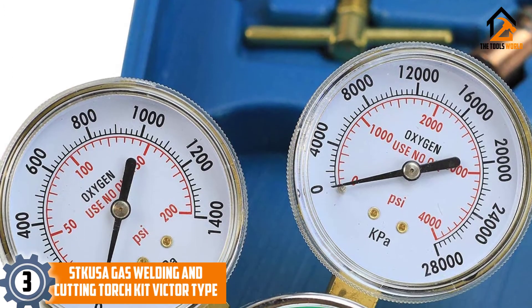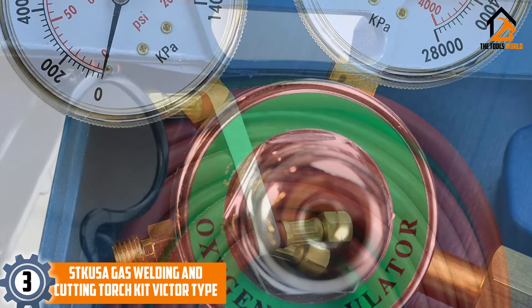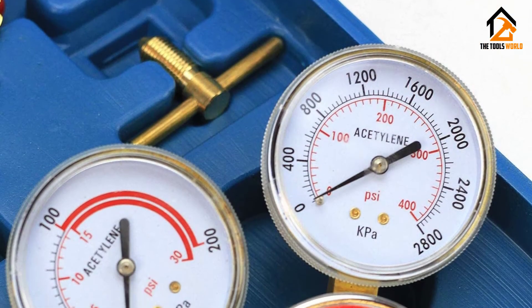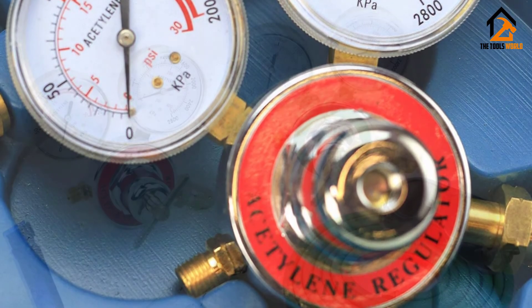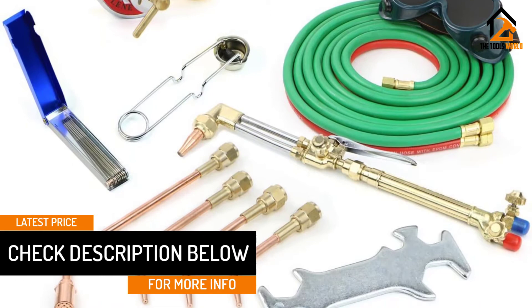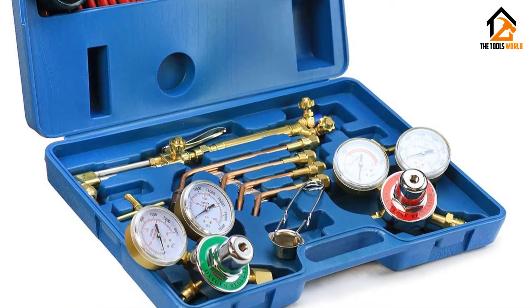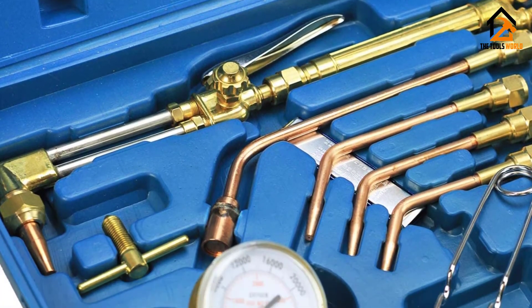At number 3, we have the STK USA Gas Welding and Cutting Torch Kit Victor Type. This is an all-around tool that you can use for a variety of purposes such as cutting, gauging, welding and soldering. It comes with a lot of accessories including torch handle, welding hose, oxygen regulator, acetylene regulator and welding nozzles. All fittings are also included in this kit. This is a good cutting torch that can get the job done efficiently. It is one of the cheapest options out in the market today, and many people liked the quality of the attachments and the other accessories included. This cutting torch boasts of efficiency.